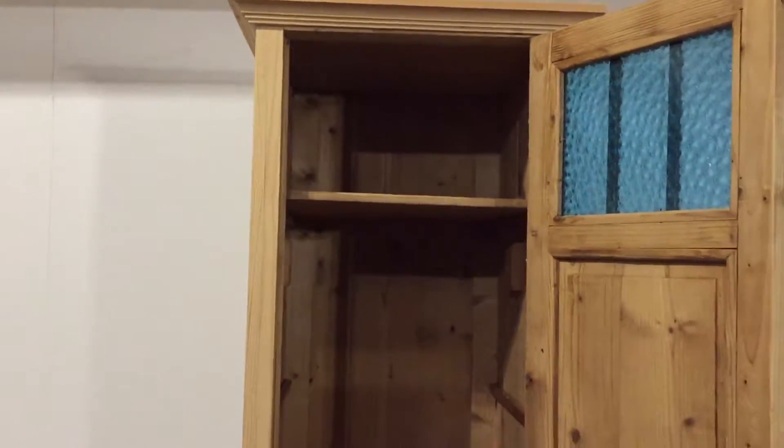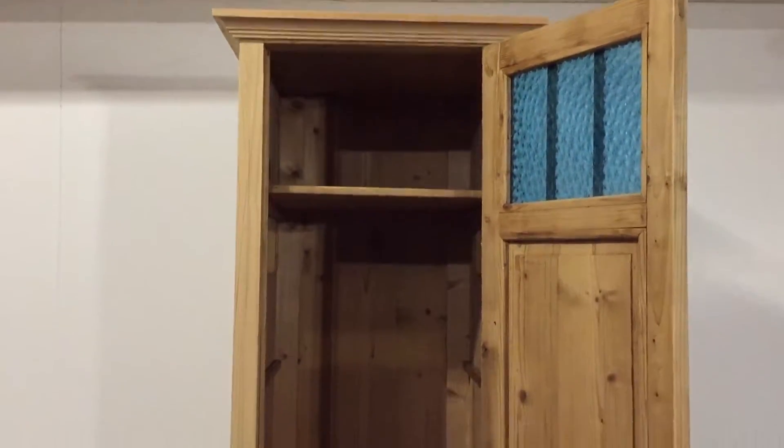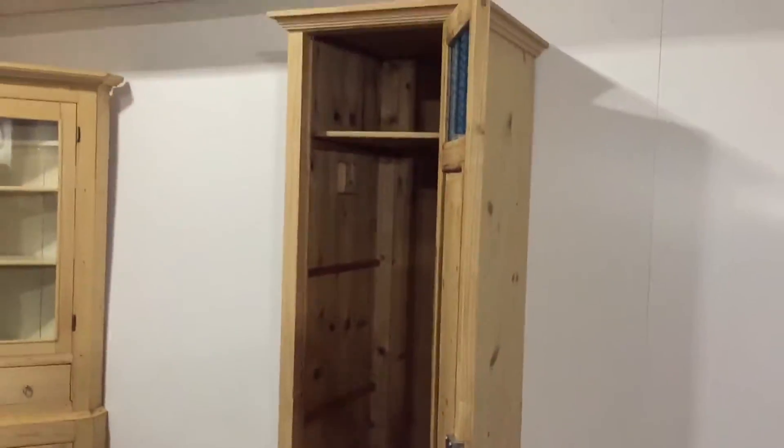Inside, there actually is the space where a hanging rail once was. So this was used to hang things — maybe it was used in a hallway to hang coats. You could have shelves put back in; there are bearers there for the shelves if you'd like those put in. We can do that. There's a shelf at the top there. I think it would be useful to hang coats and things in a hallway or in a spare room when people come and stay.